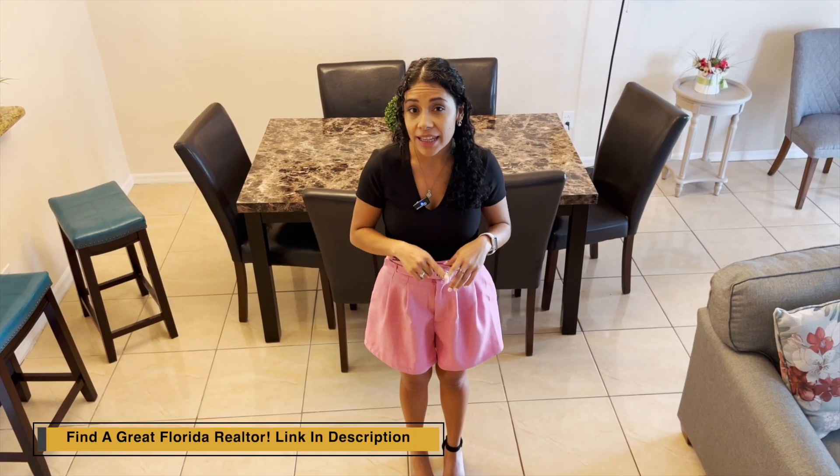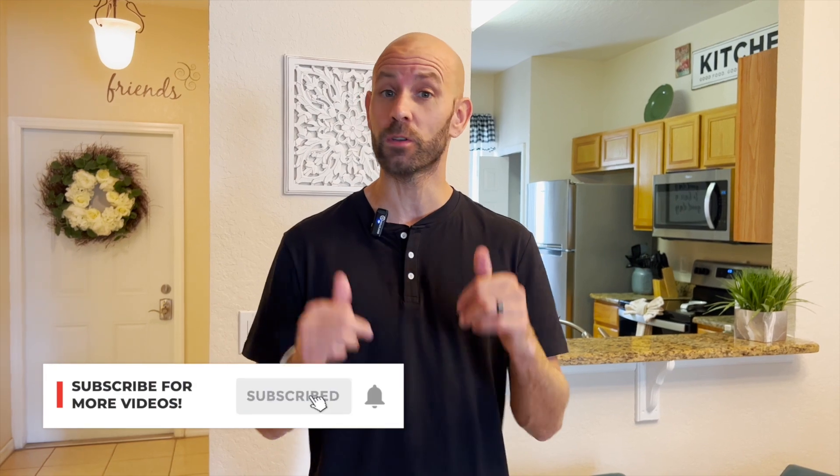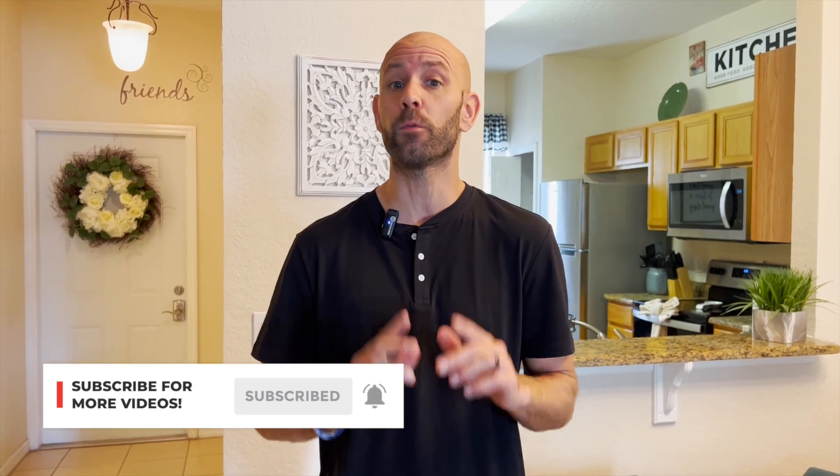If you're looking for an outstanding Florida realtor, make sure to click the link in the description below and we'll put you in contact with a great realtor in your area. Leave a comment and let us know which of the three townhomes was your favorite. We're going to be taking you through more homes and townhomes throughout Florida — subscribe to catch those videos, hit the like button if you found this helpful, and check out these other videos.